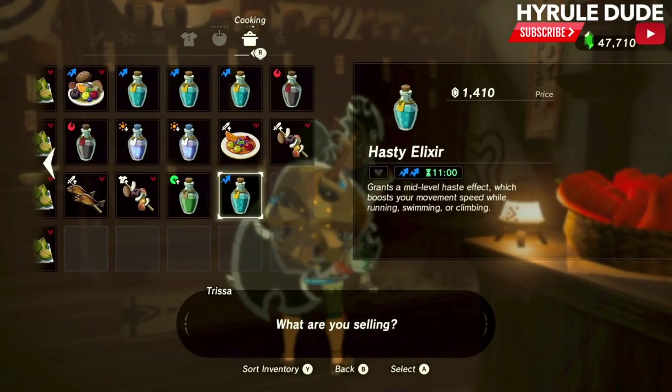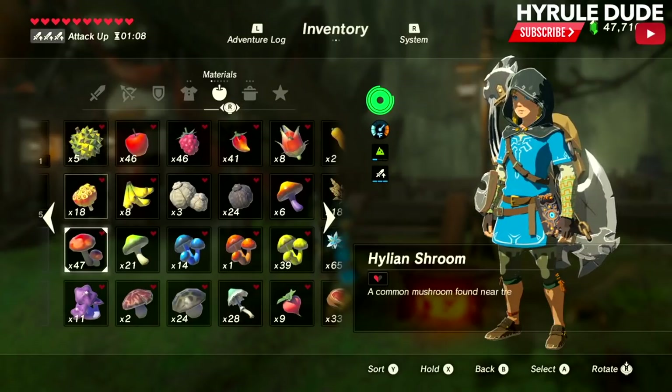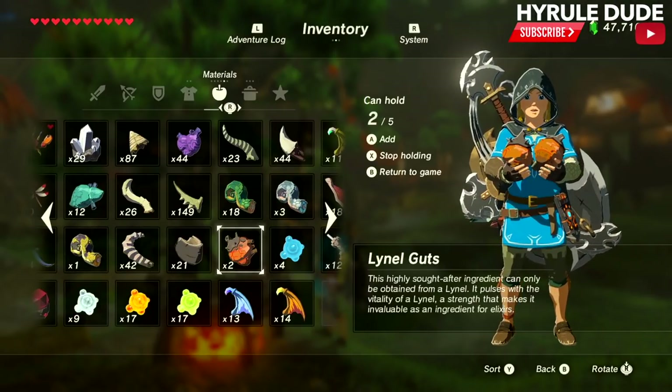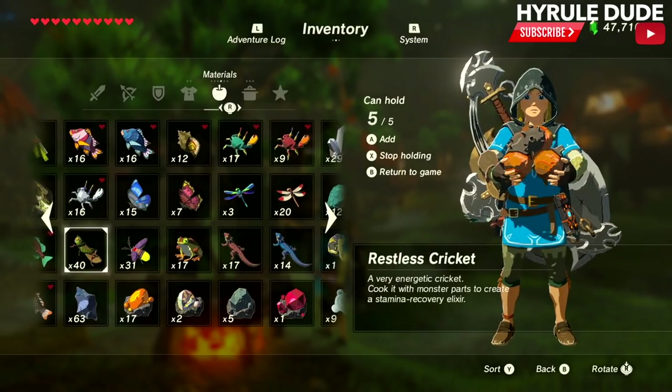So let's go to a pricier elixir next. The next recipe we're going to use is four lino guts, and we're going to grab one restless cricket as well. Let's go ahead and cook this up.